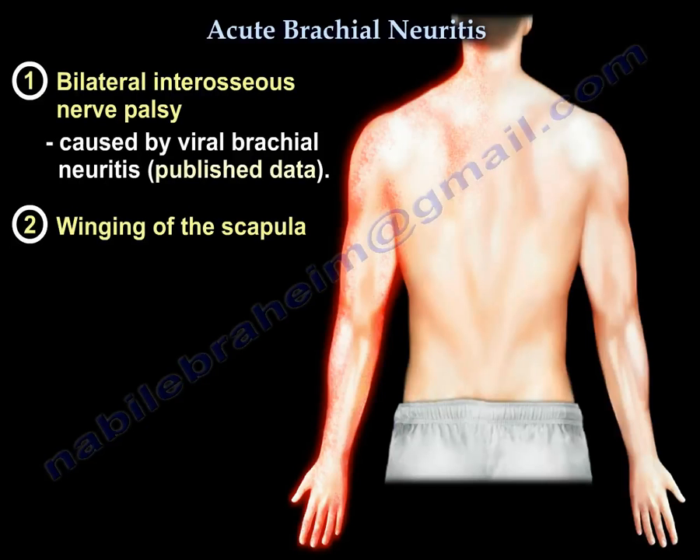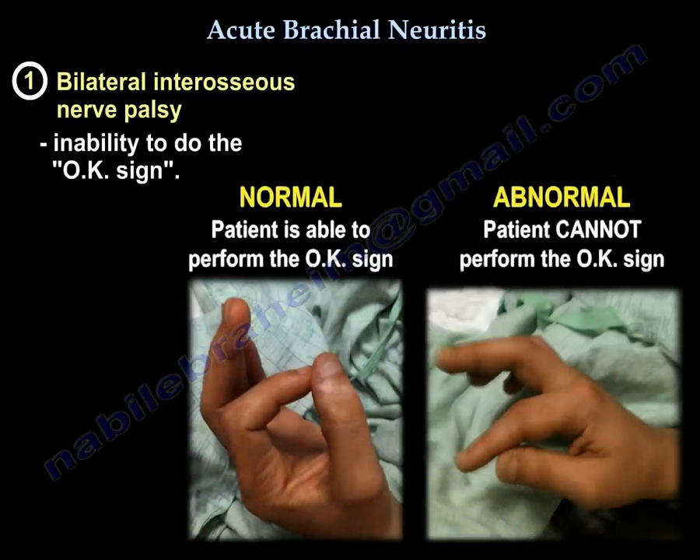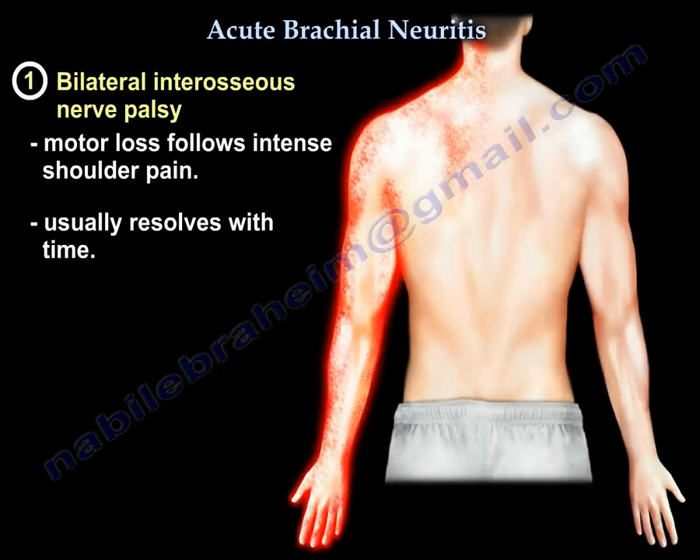There are two particular conditions associated with acute brachial neuritis. The first is bilateral anterior interosseous nerve palsy, which can be caused by viral brachial neuritis. With anterior interosseous nerve palsy, the patient will have inability to perform the OK sign. Usually motor loss follows intense shoulder pain, which is why many consider it a viral syndrome. This syndrome typically resolves with time, especially if the lesion occurred due to neuritis.